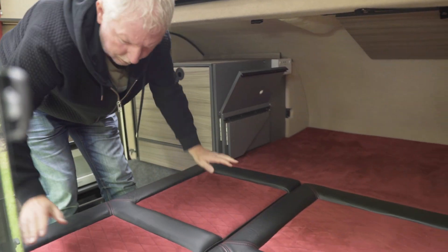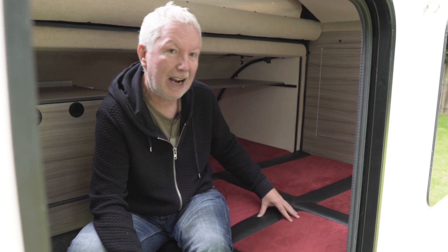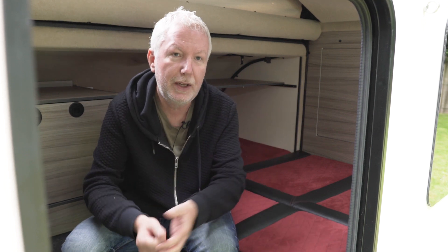The other option is to make up a single bed, simply by pulling out the main part of the squab until the backrest drops into place behind it. The benefit is that you get a little bit more floor space, but whichever option you choose, both beds are really comfy.